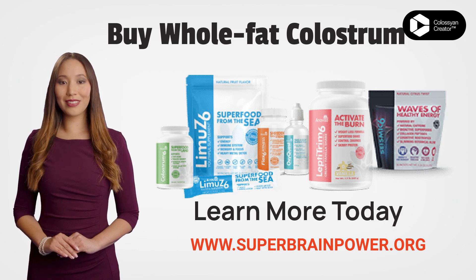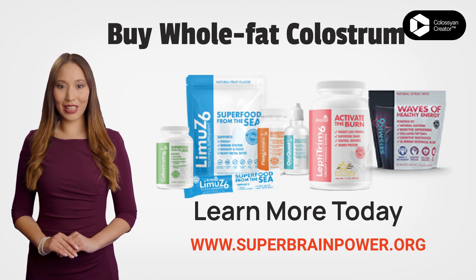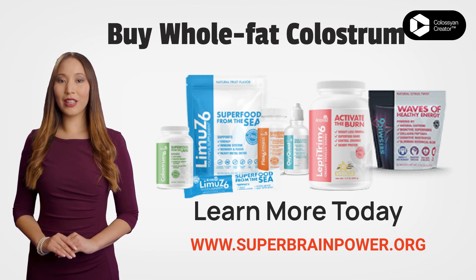For more details, please visit our website listed on this video. Thanks for watching!